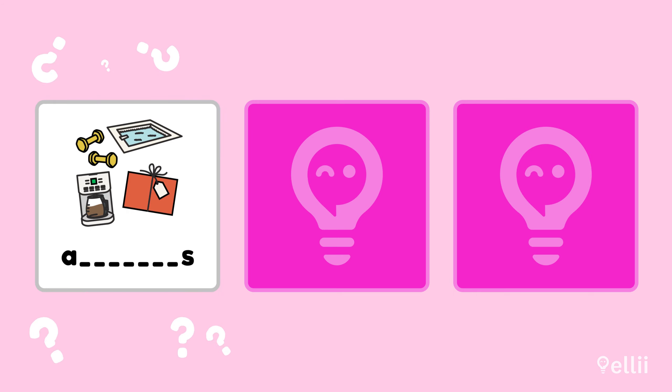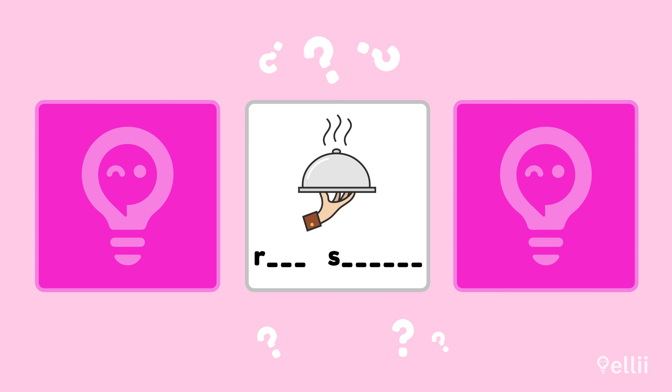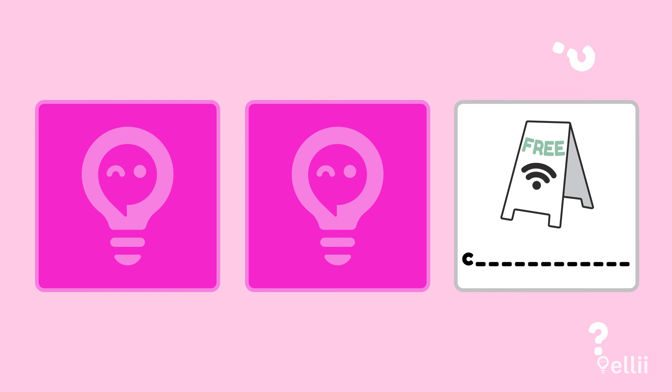How do you spell this word? Write it down or say the letters out loud. Amenities — did you get all five vowels right? And what about this one? Room service — note that there are two words here. Last one: how do you spell this? Complimentary — the second vowel is an I, not an E.